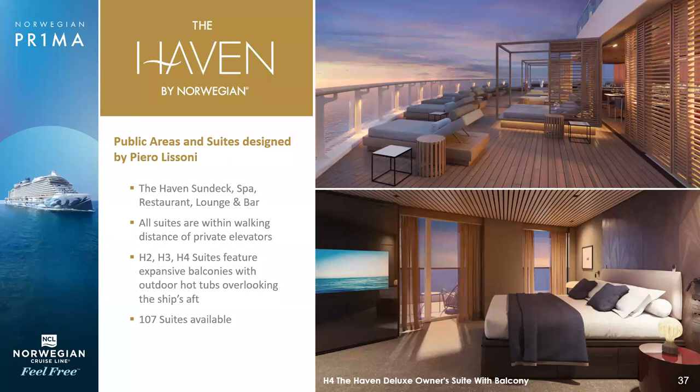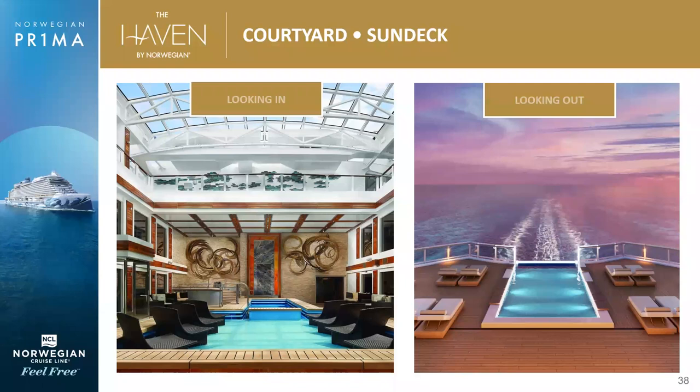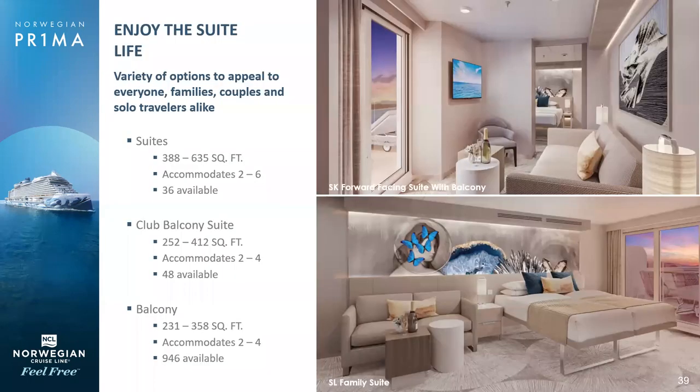In terms of accommodations, these are the most amazing, most spacious we've ever had. The Haven is the ship-within-a-ship complex for the most discriminating clients. All 107 suites are located in the aft section of the ship, overlook the ship's wake, and have their own infinity pool. On the Prima, the Haven is all about looking out rather than in. We also have suites, club balcony, and balcony — the most popular category — with 946 available balconies. We also have ocean view, inside, and studio accommodations.